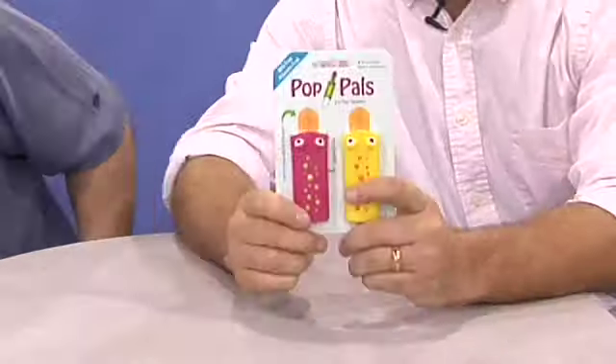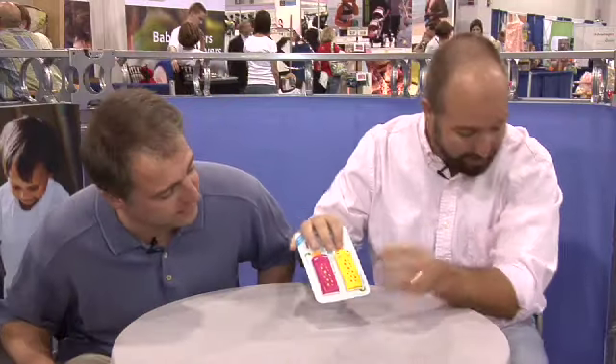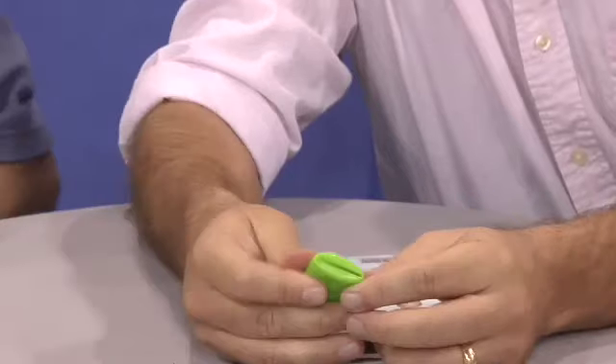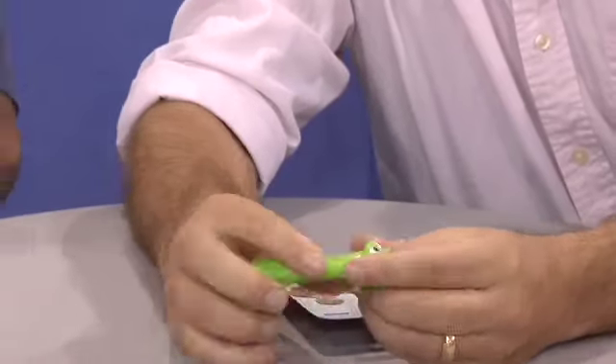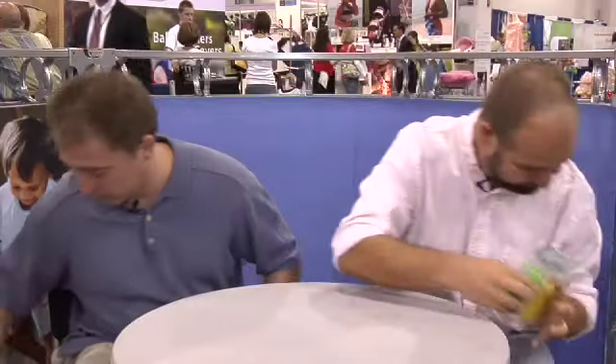This is Pop Pals. With Pop Pals, you take your Otter Pop — your frozen treat, those long frozen treats — you stick them in the little Pop Pal, then you pull the bottom of the pop out of the slot, and pull it like that. This pushes the pop up and gives the kids something to hold onto so their hands don't get cold. That's cool!